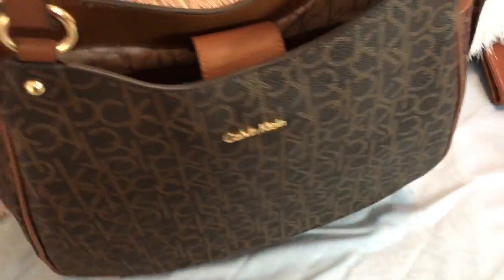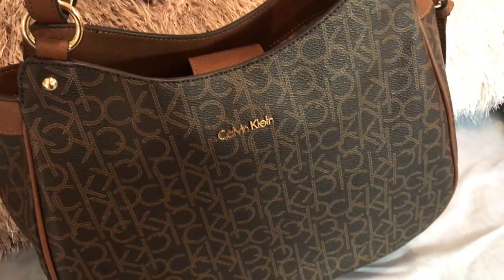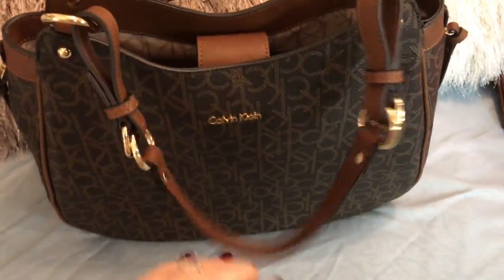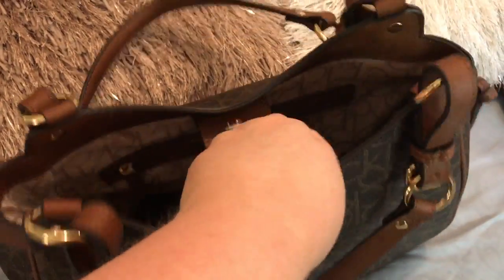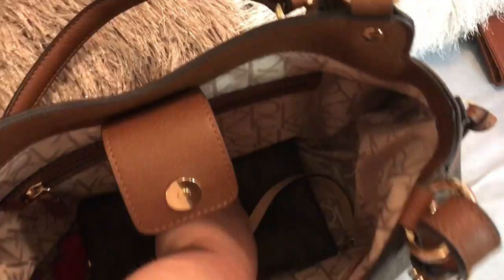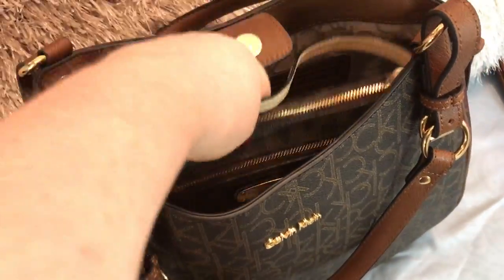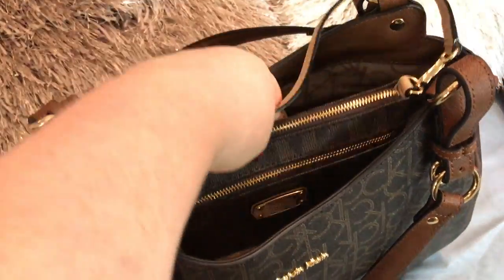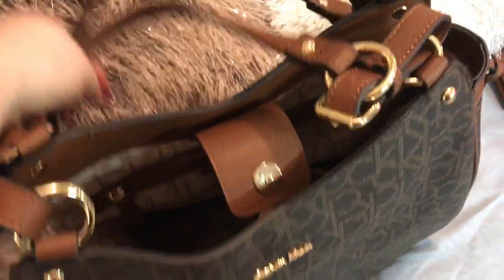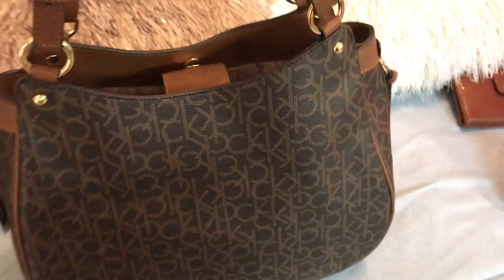Next, I got this Calvin Klein, which I was using the other day, so that's why all the tags are off. Nice and roomy. I was using my MK wristlet wallet with it, which I love. This bag can hold so much, with little side pockets also.